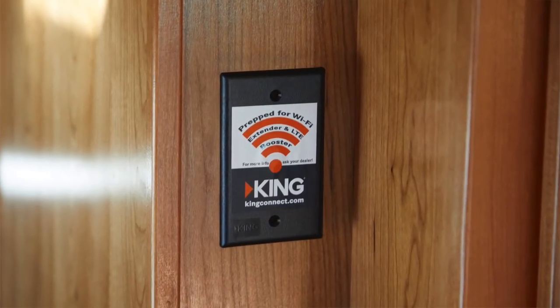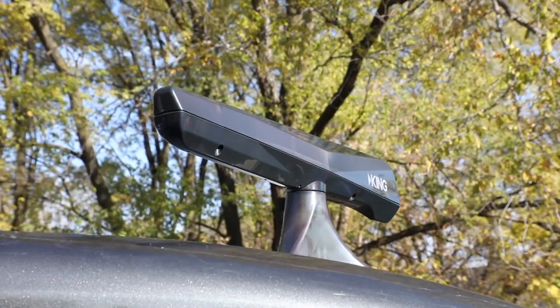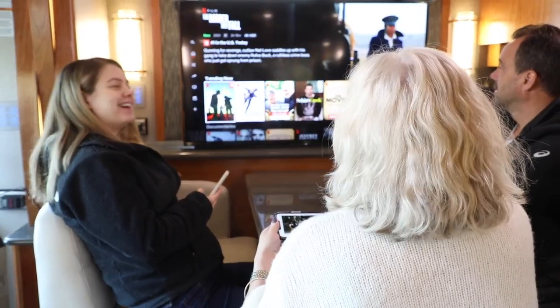If you're already an RV owner, check with your dealer to see if your unit is pre-wired for our Wi-Fi antennas. We work directly with many of the most popular RV manufacturers to install cables from the roof to the inside of the RV, making installation even easier.